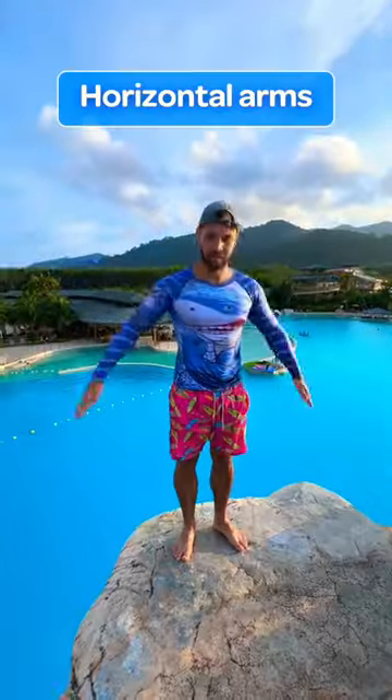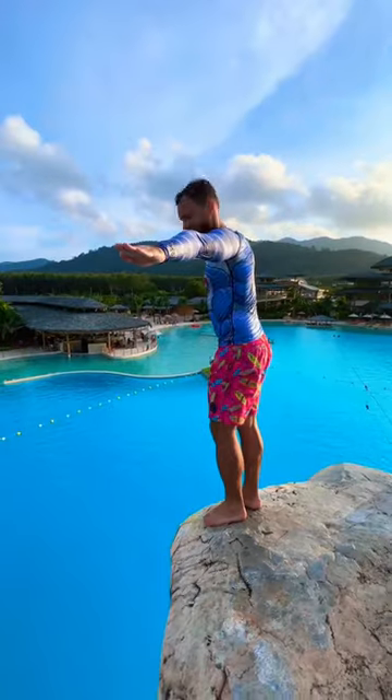Top 4 mistakes while cliff jumping. 4th place: Leaving your arms horizontally. Don't do this! This can be really painful!